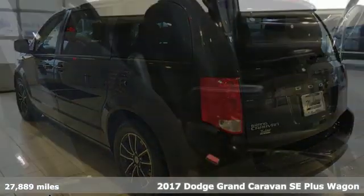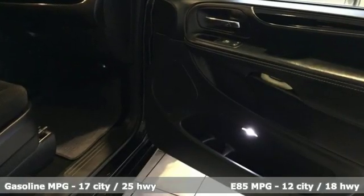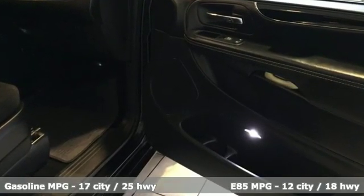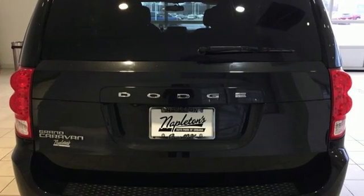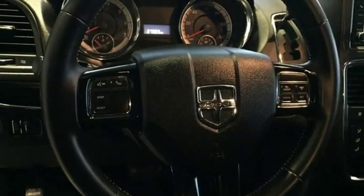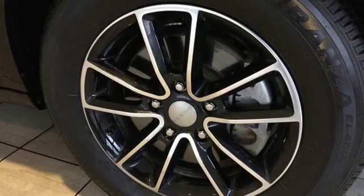It comes with all the amenities you need: streaming audio, wireless phone connectivity, dual zone climate control, auto dimming rear view mirror, AC power outlet, manual tilting steering column, V6 engine, aluminum wheels, gas pressurized shocks, and power heated mirrors.